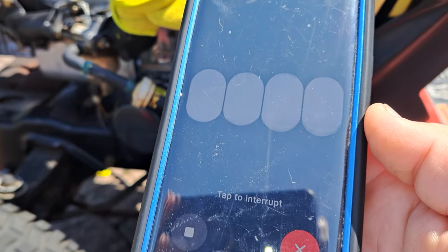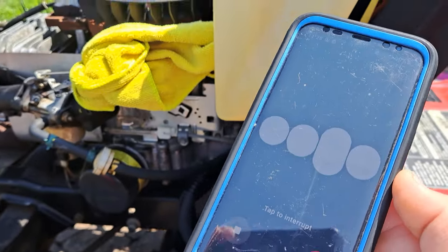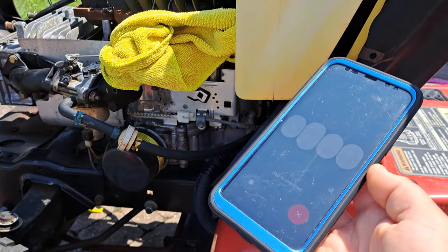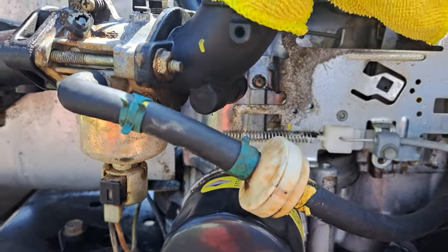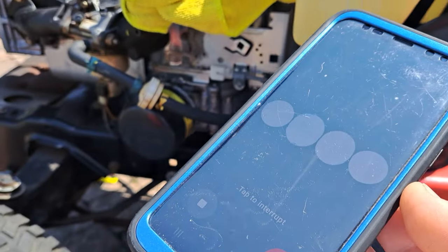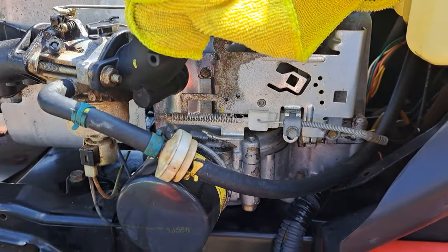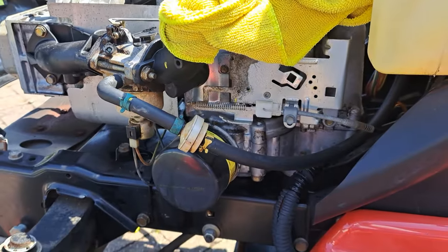It sounds like the issue with your Troy-Built mower could be due to a few potential problems. The most common reasons for fuel leaking from the carburetor are: one, a stuck float or needle valve — if the float or needle valve inside the carburetor gets stuck, it can cause fuel to overflow and leak out, often due to dirt or debris. Two, a worn float needle — over time the float needle can wear out and fail to seal properly, leading to leaks. Three, a faulty float bowl gasket — if the gasket around the float bowl is damaged or worn, it can also cause fuel leaks.